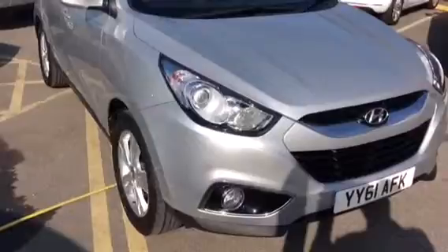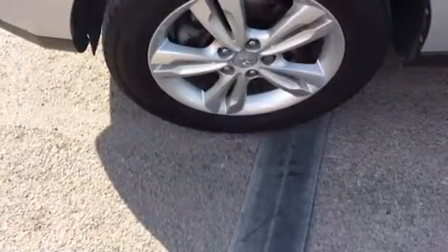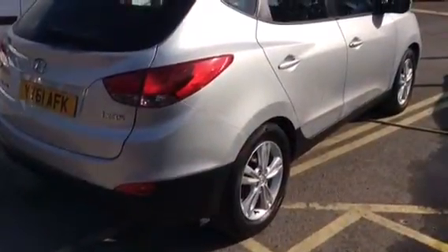Welcome to Bayless Vauxhall in Gloucester. Here we have a Hyundai iX35 finished in metallic silver on a 61 plate with fog lights, alloy wheels, leather bound steering wheel, heated seats, air conditioning, and Bluetooth.